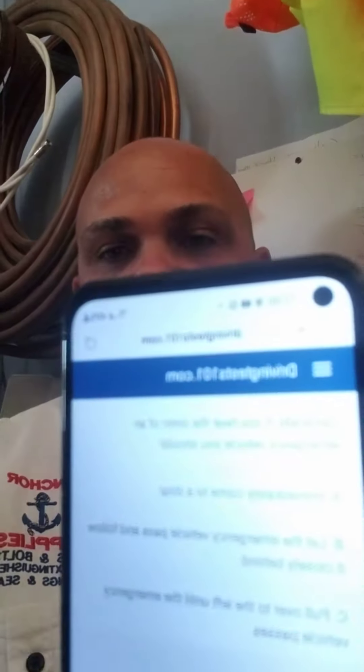You can see it right here. I am going to ask a question from this website. Here is a question.